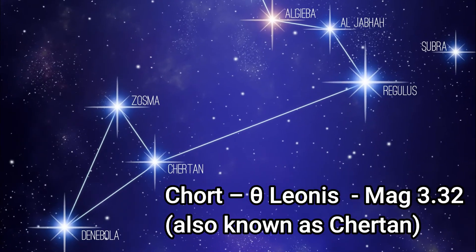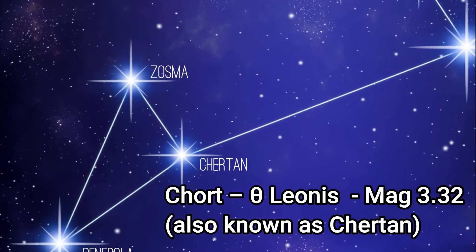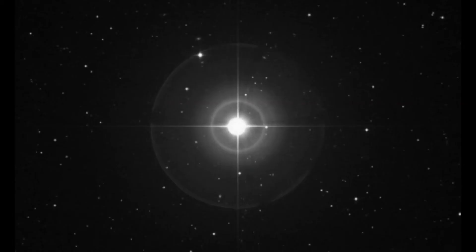Chort, or Theta Leonis, is another white main sequence star with an apparent magnitude of 3.32, estimated to be 550 million years old, which means it's much younger than the sun. It exhibits emission in infrared indicating the presence of a circumstellar disk of dust.